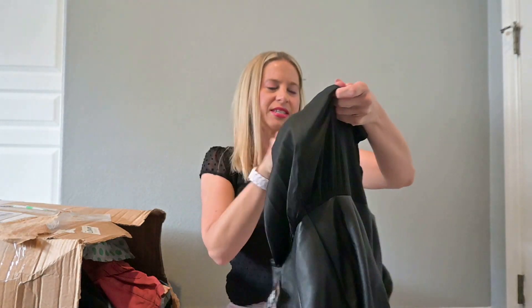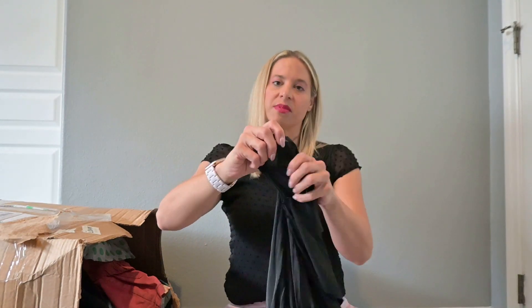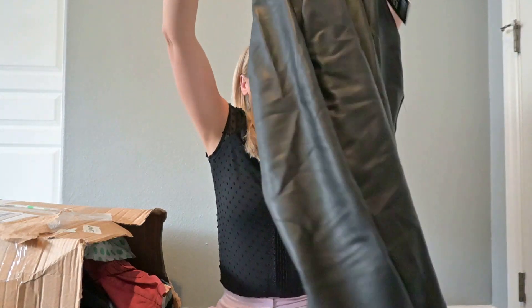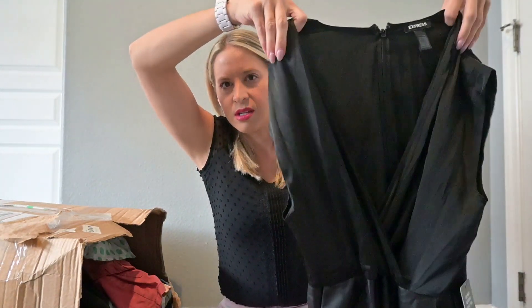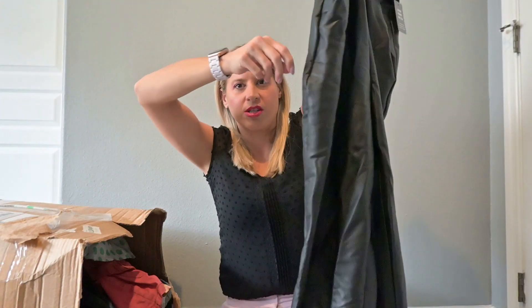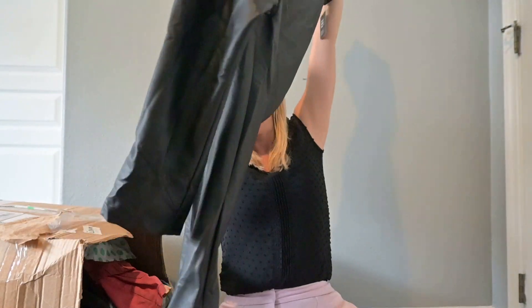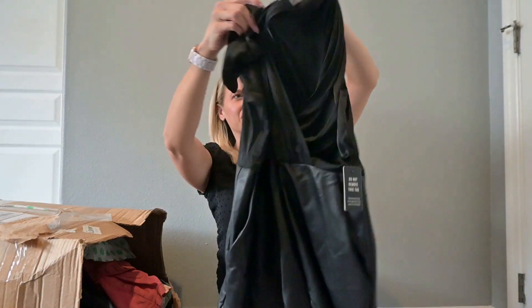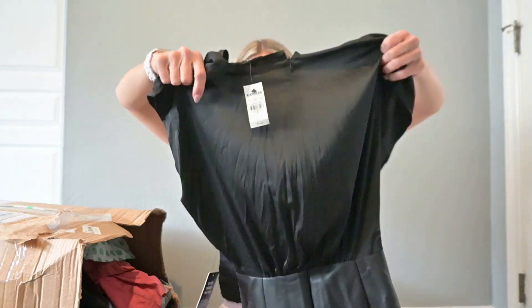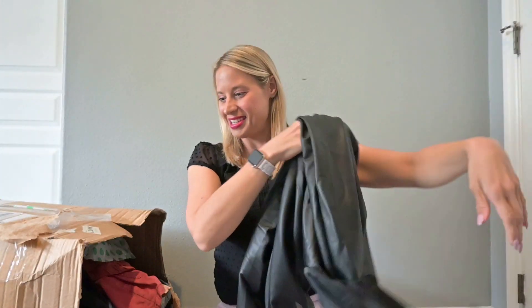Another piece with tags on it. It's Express, originally $118. This I might actually be keeping for myself. I might try to wash this up really quick and wear it out tonight to dinner.